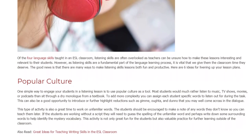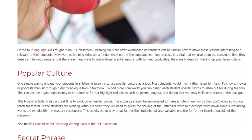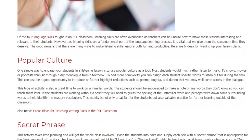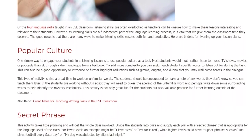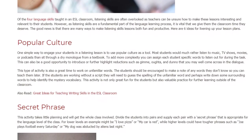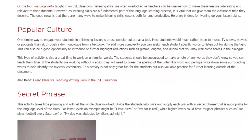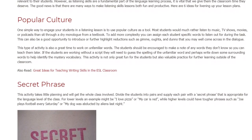To add more complexity, you can assign each student specific words to listen out for during the task. This can also be a good opportunity to introduce or further highlight reductions such as 'kinda', 'oughta', and 'you know' that you may well come across in the dialogue. This type of activity is also a great time to work on unfamiliar words. The students should be encouraged to make a note of any words they don't know so you can teach them later. If the students are working without a script, they will need to guess the spelling of the unfamiliar word and perhaps write down some surrounding words to help identify the mystery vocabulary.